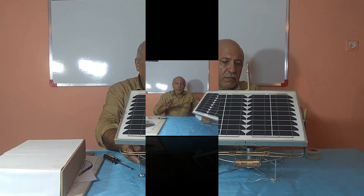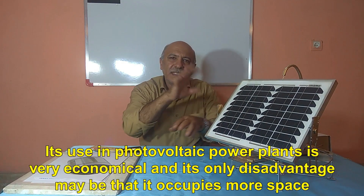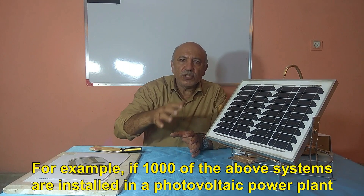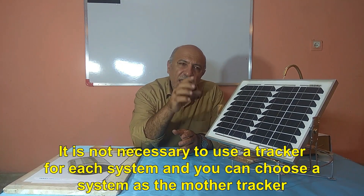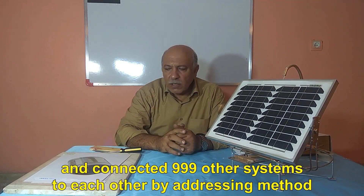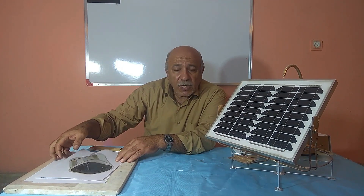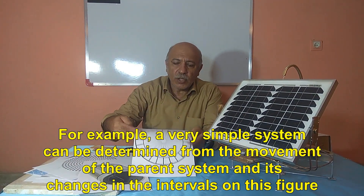Let's have a general review of the system. The desired system is perfect for small and large areas of solar panels. Its use in photovoltaic power plants is very economical, and its only disadvantage may be that it occupies more space. For example, if 1000 of these systems are installed in a photovoltaic power plant, it is not necessary to use a tracker for each system — you can choose one system as the mother tracker and connect the other 999 systems to each other by an addressing method. This addressing can be in the form of frequency, optical, or in the simpler electrical form.